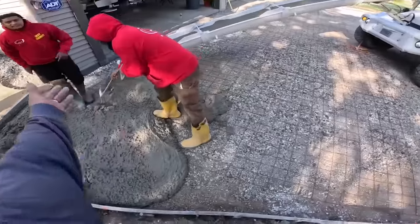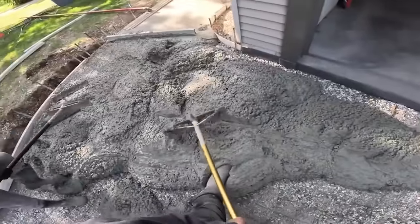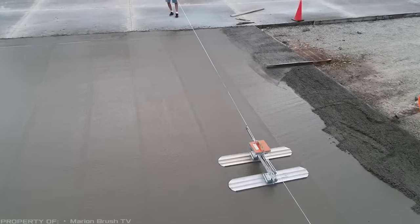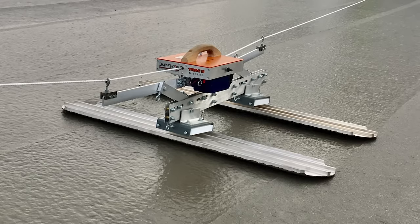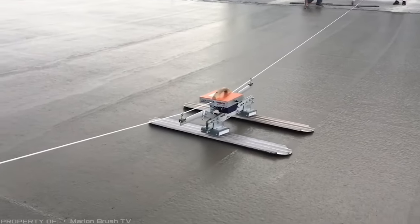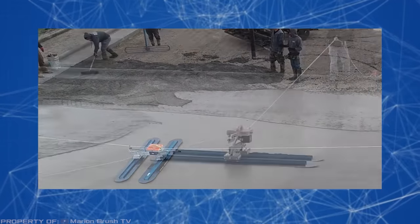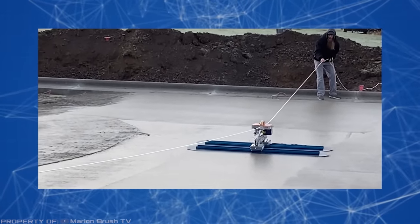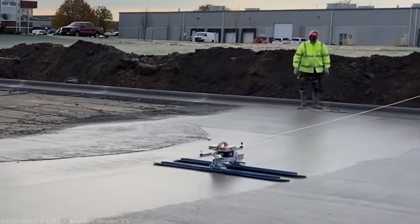Bullfrog Track 2. As the size of a concrete port increases, it becomes increasingly difficult to achieve a smooth surface through manual troweling. Now, this problem can be solved with the Bullfrog Track 2 Power Trowel. Unlike traditional trowels with handles, this tool features a high-tech unit with two float pans. Once the device is turned on, the unit moves along a guide rope that is stretched across the slab between two operators. This allows for easy and precise smoothing of a wide and continuous surface. Built-in mechanisms automatically tilt the float pans to apply pressure on the freshly poured surface, aiming for optimal results. The machine is equipped with a built-in battery that provides enough power for troweling 12,000 square feet of surface on a single charge.